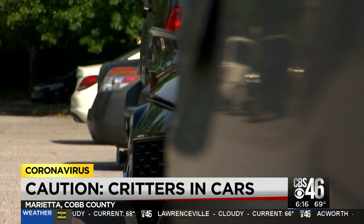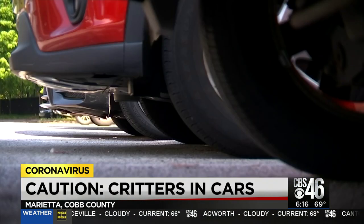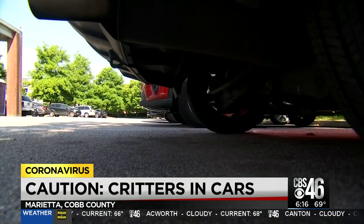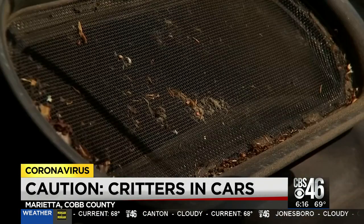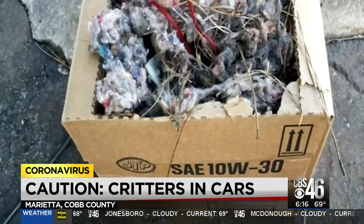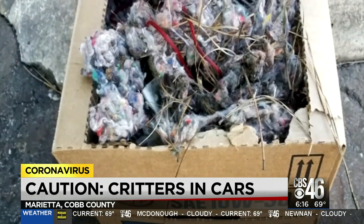Idle vehicles during the pandemic are valuable real estate options for rodents. And when it moves once a week to go to the grocery store, then their car's a nice, warm, dark area and things will move in. But they're horrible house guests. We see chewed wiring. We see a collection of leaves and debris. We've had one towed in so far that had a giant squirrel nest under the hood that would not run.